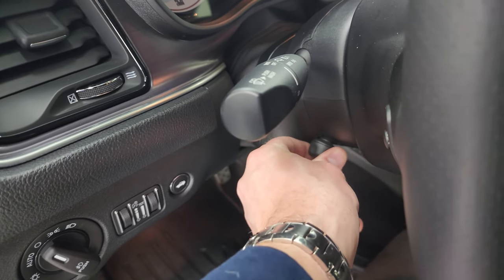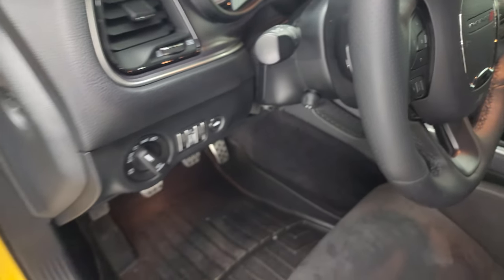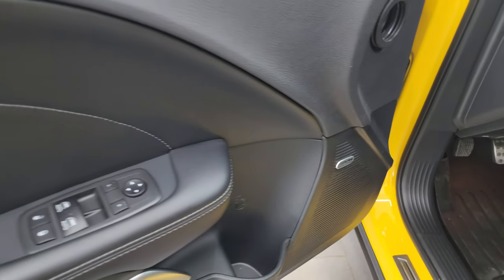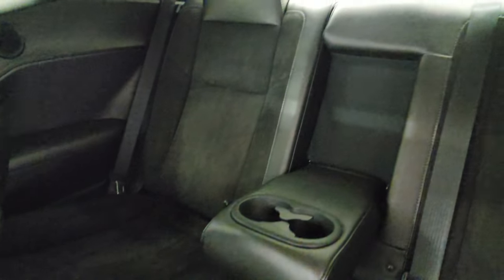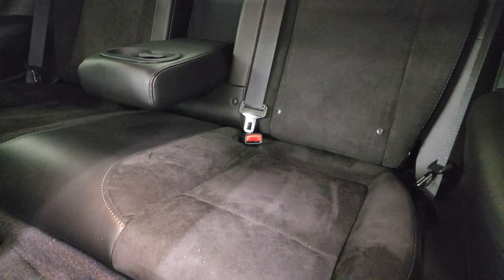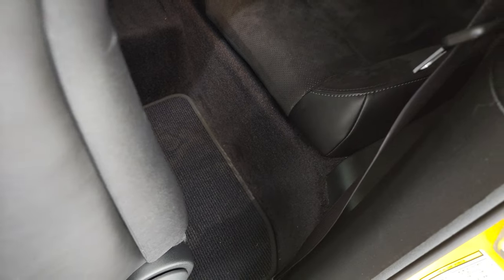Power telescopic and tilt steering wheel — I always like showing that so you know it's working. Alpine premium audio system, power windows, locks and mirrors. The back seats are just as clean as the front seats. I don't think this car has ever been smoked in. Those seats do fold down for extra storage and you get the latch child safety system back there if you want to try to get a car seat back there.